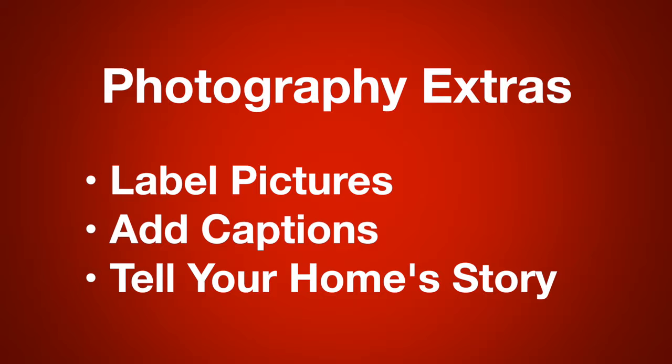What do I do with the photos when I receive them from our film crew? I label them, I put captions on them. I talk about your home through the photos — something that other Realtors don't do.